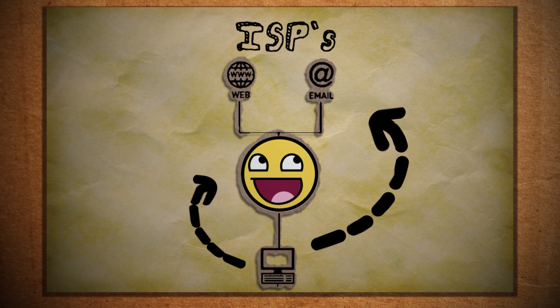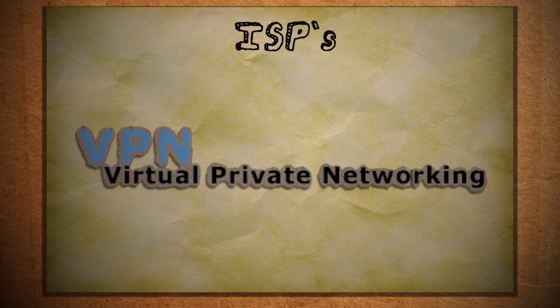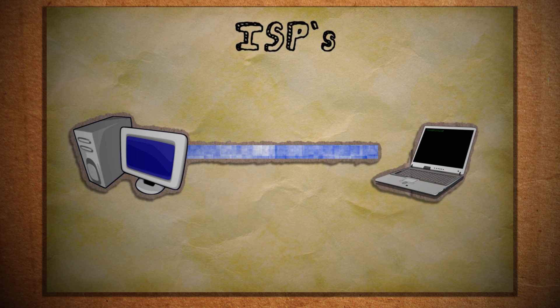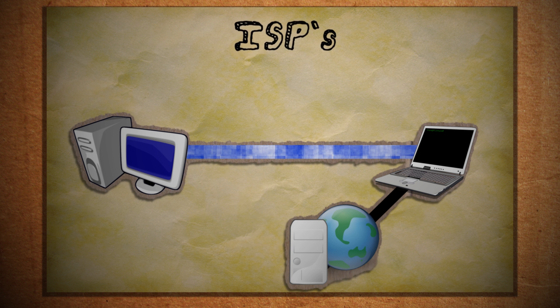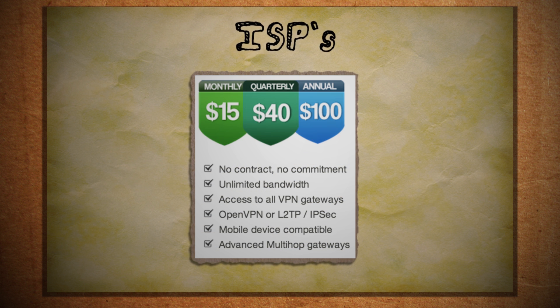That's frightening if you think about it, but there's one way you can evade them. It's called a virtual private network. A VPN makes an encrypted connection from your computer to another computer somewhere else in the world, so all of your internet activity appears as if it's going through that remote computer and not yours. From your ISP's perspective, your internet activity just looks like a bunch of jumbled encrypted mess. A good VPN will cost you a monthly fee, but a decent free alternative is called CyberGhost.